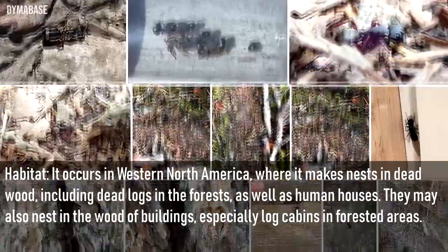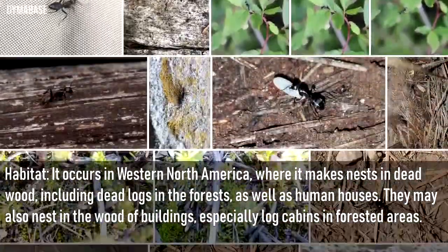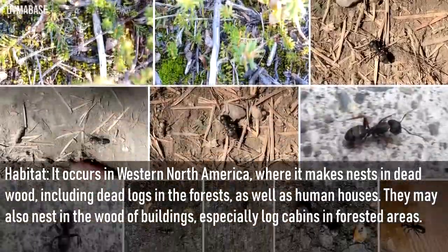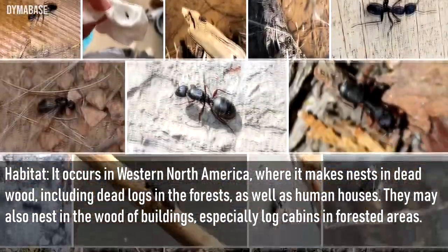Habitat: It occurs in Western North America, where it makes nests in dead wood, including dead logs in forests, as well as human houses. They may also nest in the wood of buildings, especially log cabins in forested areas.